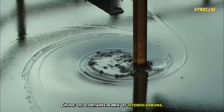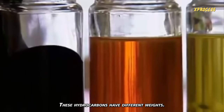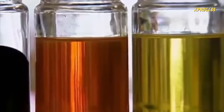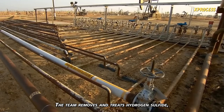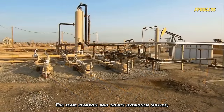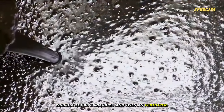Crude oil contains a mix of hydrocarbons, each with a different number of carbon atoms, and these hydrocarbons have different weights. Propane is the lightest, while the heaviest is used for tarmac. The team removes and treats hydrogen sulfide, converting it into sulfur, which a local farm buys and uses as fertilizer.